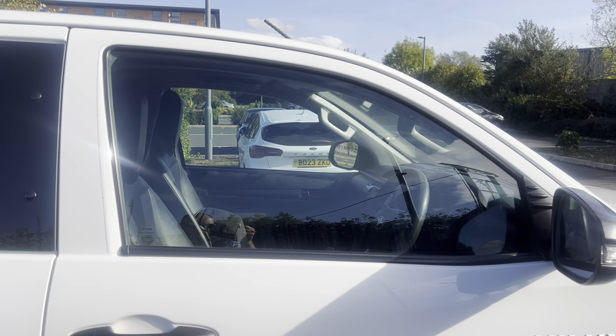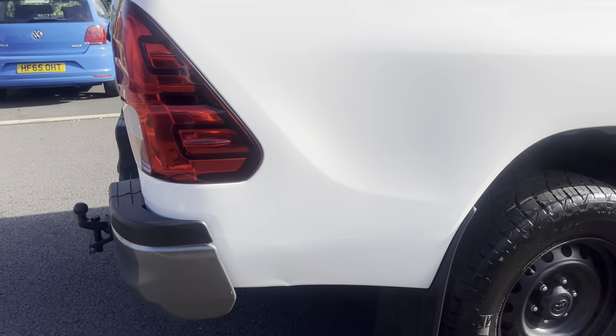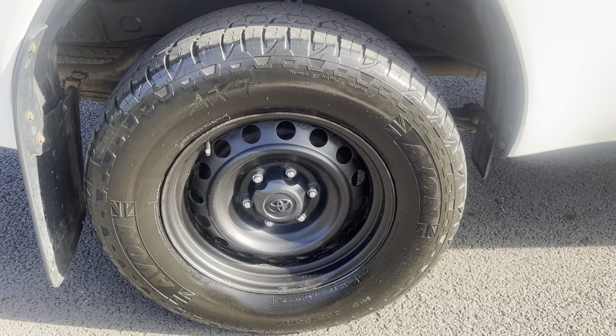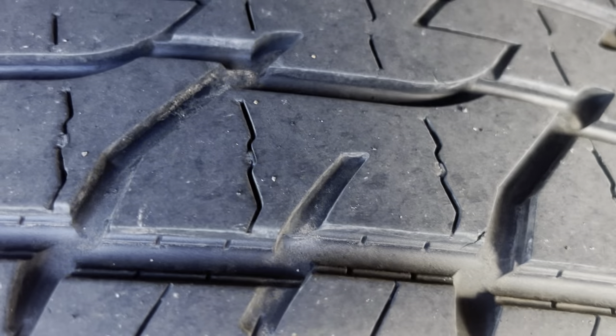Driver's side front door overall good condition — looking to see if there's anything to point out, all looking pretty good. Driver's side rear door again overall good condition. Coming down here, we do have just a little minor dingy dent — a minor little one, nothing major.